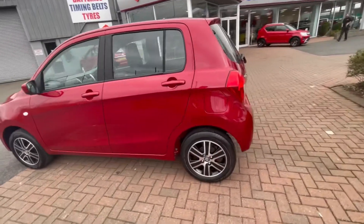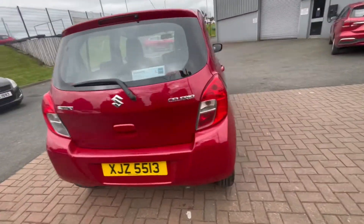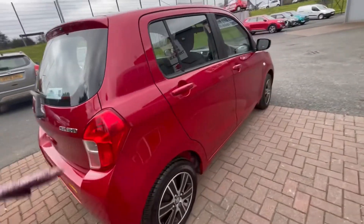It comes with many features including a Bluetooth system, electric front and rear windows, and 14-inch alloy wheels, and many more. If you'd like to inquire about this car,